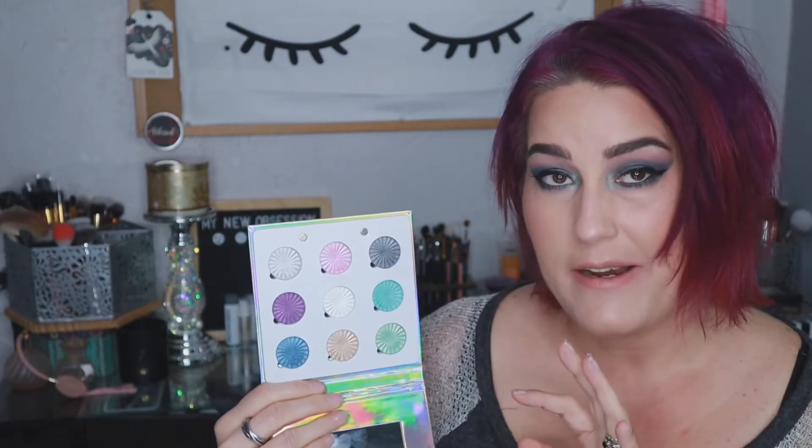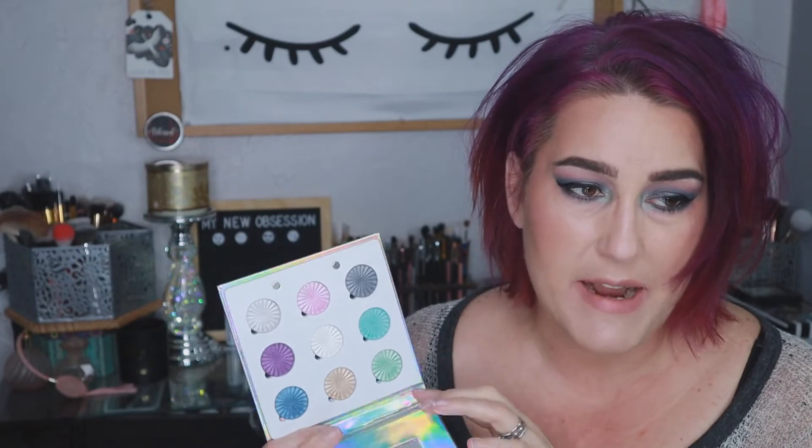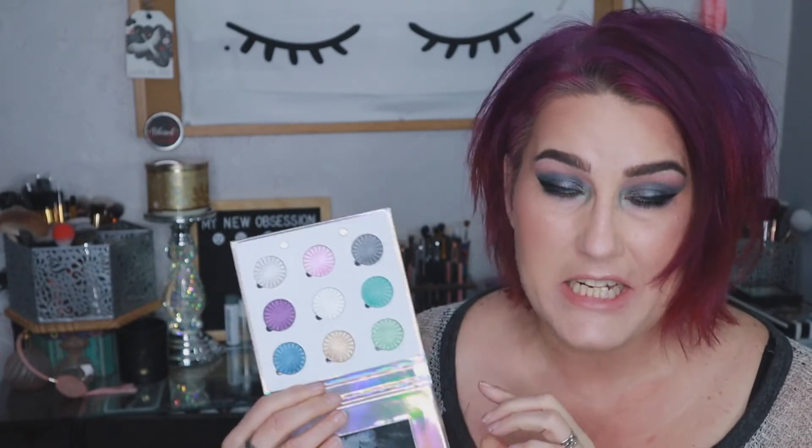This palette is mostly cool-toned, and it is inspired by the early 2000s electric pop scene, where you're seeing a lot of hot pinks, vibrant purples, and even neon minty greens. That is what this palette is inspired by, which is why it's called the Glitch Palette.